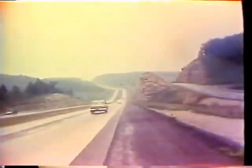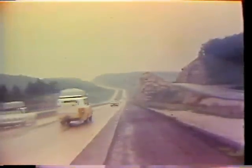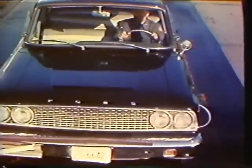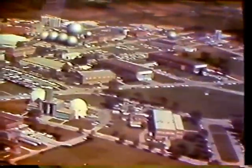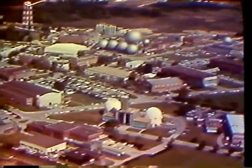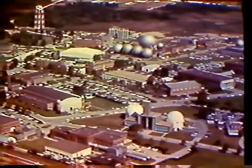But of all of these factors, you are the most important. Only you can recognize the danger signals and only you can do something about them. Modern research by industry and government has given us many insights into tire behavior.